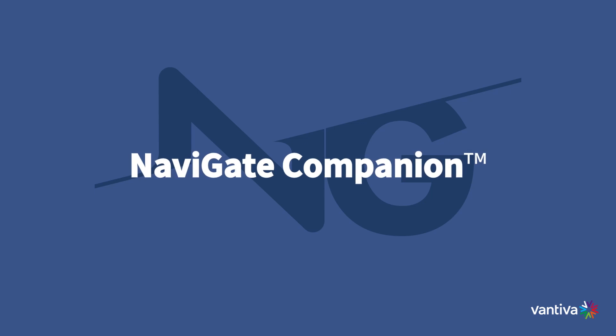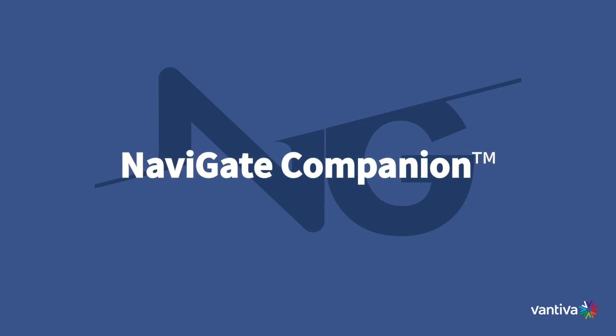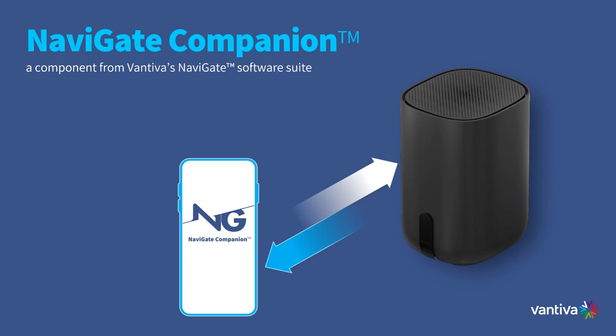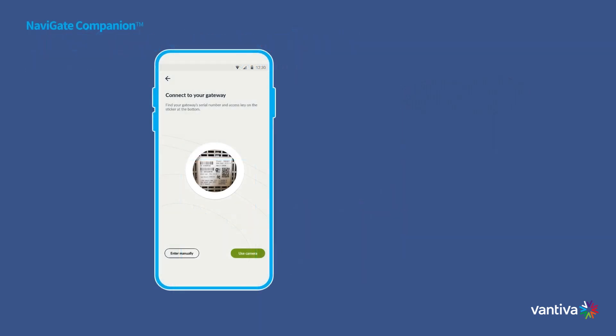Introducing Navigate Companion, an essential component of Vantiva's Navigate software suite — your ultimate mobile companion for Android and iOS devices. Navigate Companion boasts a rich array of both core and advanced features designed to empower you from the get-go.